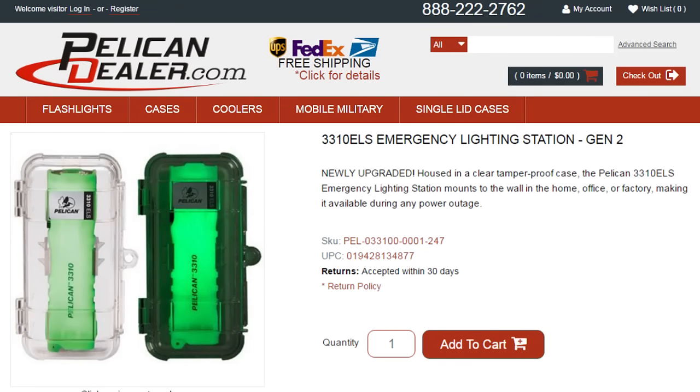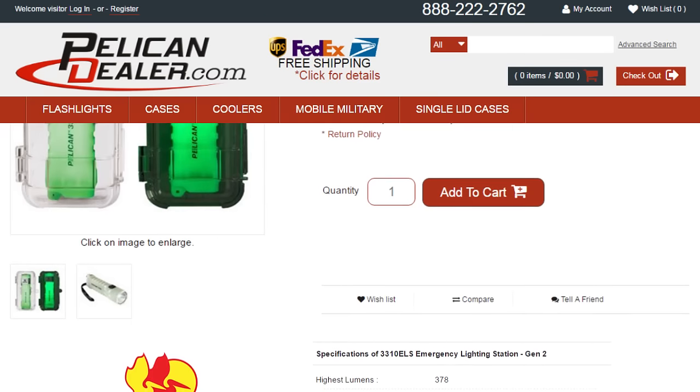Pelican flashlights are guaranteed for life. To see additional specs or accessories on this flashlight, go to PelicanDealer.com.